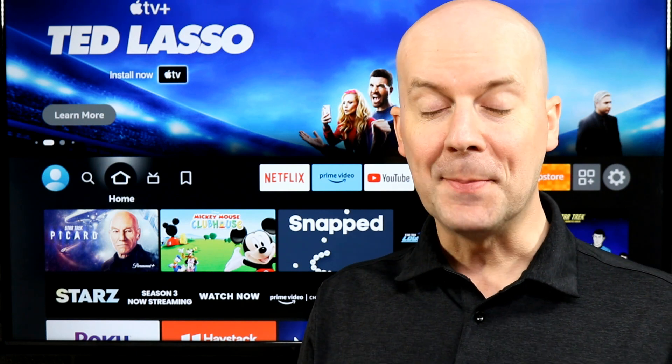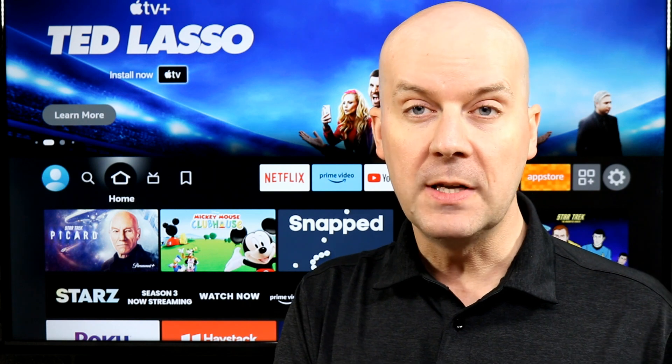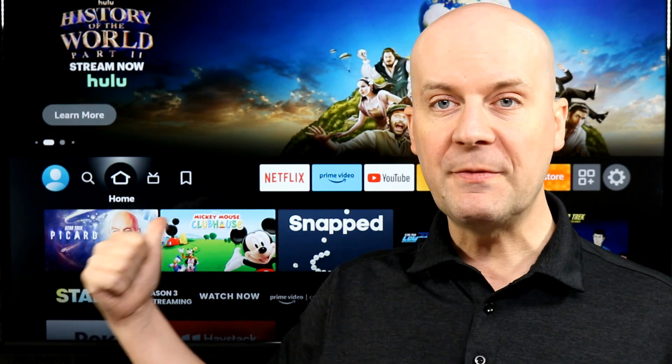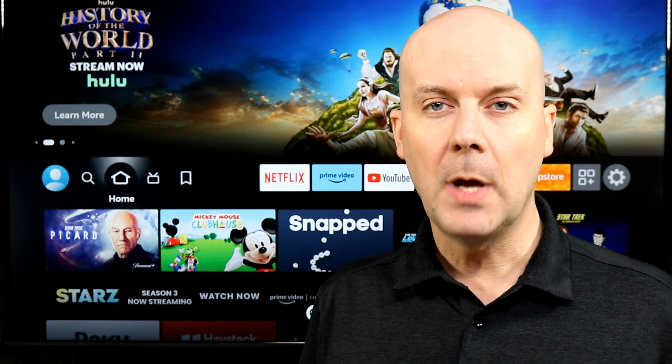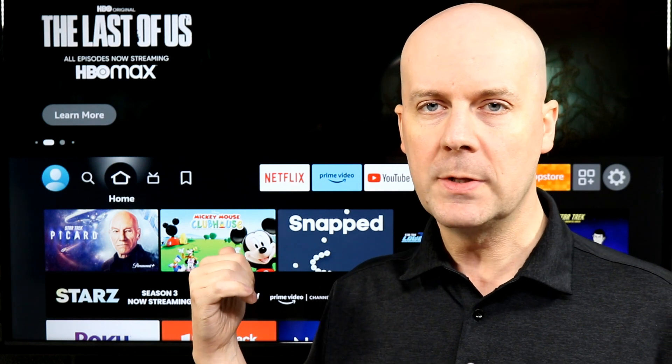Welcome back to the Core Cars News Tech Lab. Today we're going to be taking a look at five pro tips for your Fire TV, Fire TV Stick, Fire Cube, whatever kind of Fire TV device you have, or if it's a Fire TV Smart TV, these tips will work for you also. These are my top five pro tips that help you get the most out of your Fire TV.